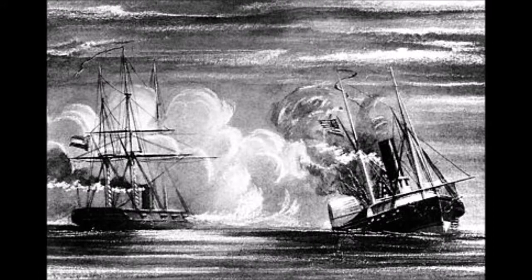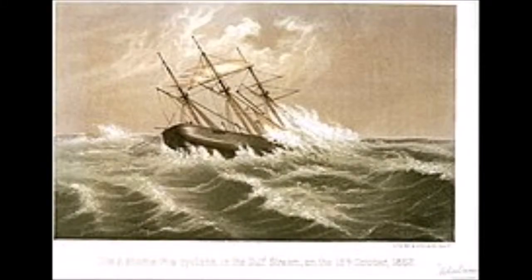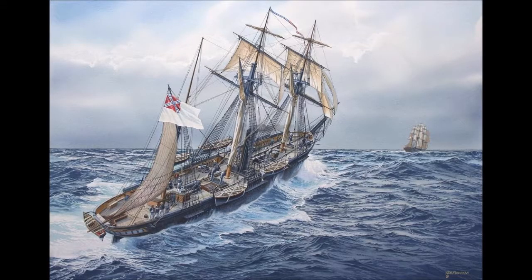She came upon and quickly sank the Union sidewheeler USS Hatteras just off the Texas coast near Galveston. She then continued further south, eventually crossing the equator, where she took the most prizes of her raiding career while cruising off the coast of Brazil. After a second eastern Atlantic crossing, CSS Alabama sailed down the southwestern African coast where she continued her war against northern commerce.